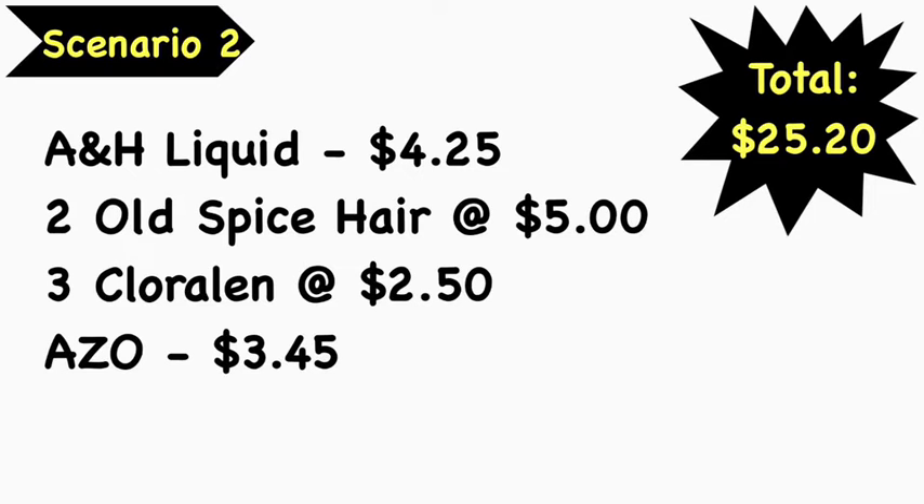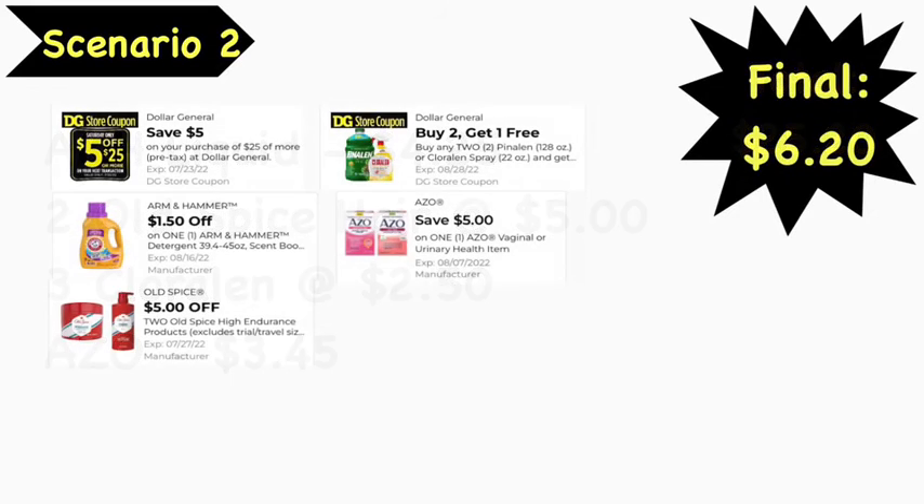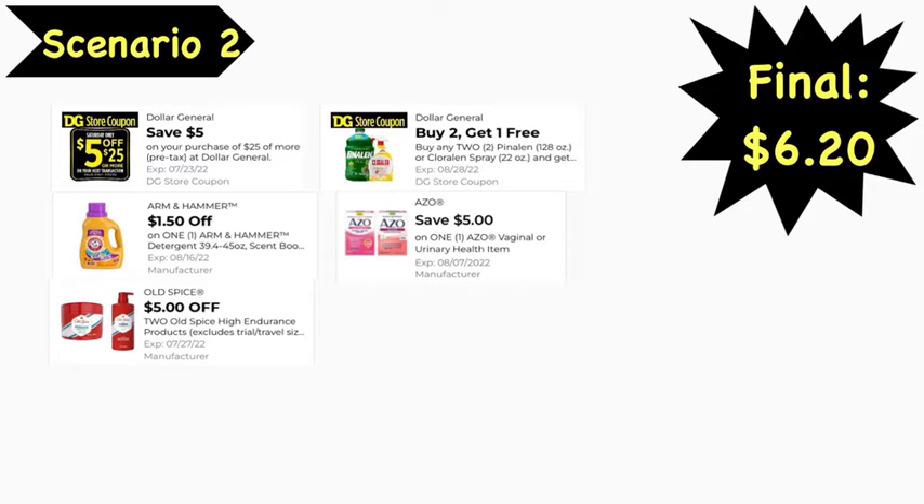Scenario number two: pick up the Arm & Hammer liquid at $4.25, two Old Spice hair products at $5 each, three Chloraline bleach cleaners at $2.50 each, and the Azio at $3.45. Total comes to $25.20. Digital coupons needed: $5 off $25, $1.50 Arm & Hammer, $0.50 off two Old Spice, a Dollar General buy two get one free on the Chloraline (taking off $2.50), and the $5 Azio digital coupon. Final cost is $6.20.